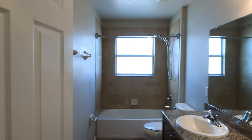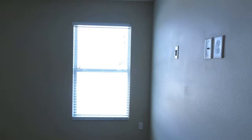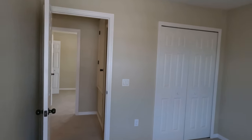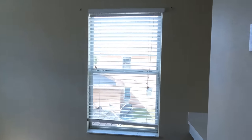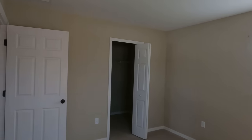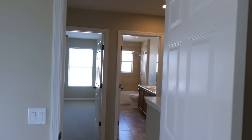Moving forward, we have our next full bath with double sinks and a shower tub combo — a good-size bathroom. And then we have the final two bedrooms. That's a good-size bedroom. And then now we have our final bedroom just right here. We have a little work area there, and then you have two windows with an oversized closet. I believe that will be it for this tour, guys.